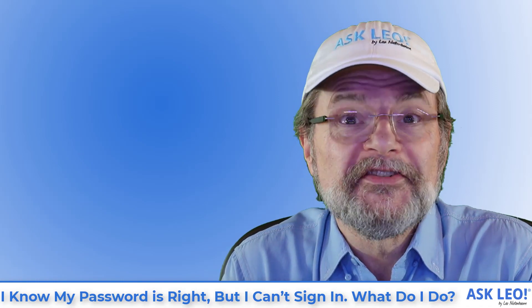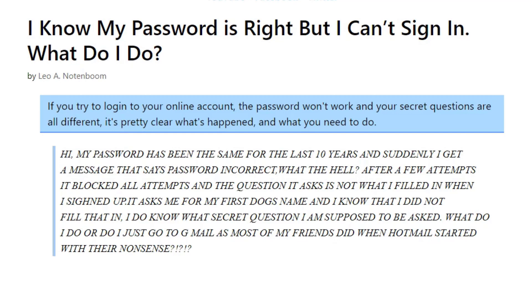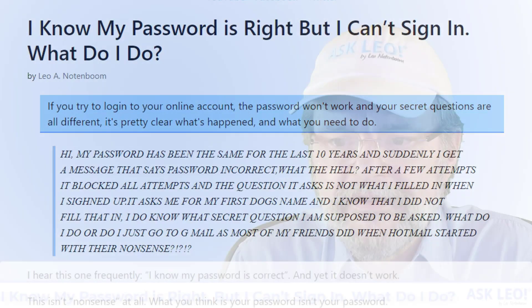Let's have a look at an example question. My password has been the same for the last 10 years, and suddenly I get a message that says 'password incorrect.' What the hell? After a few attempts, it blocked all attempts, and the question it asks is not what I filled in when I signed up. It asks me for my first dog's name, and I know that I did not fill that in. I do know what secret question I am supposed to be asked. What do I do, or do I just go to Gmail as most of my friends did when Hotmail started with their nonsense?